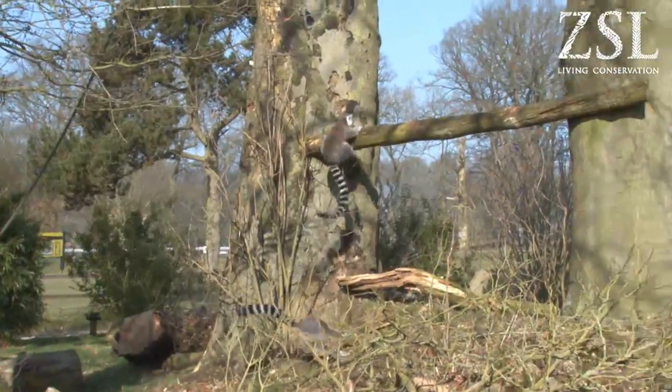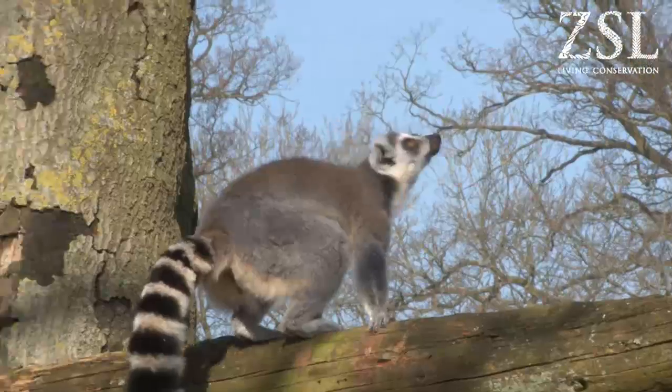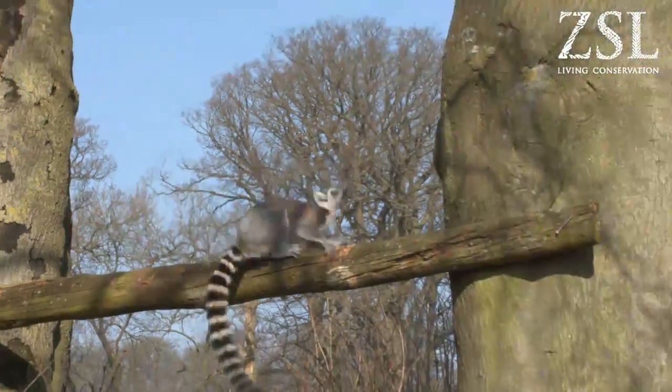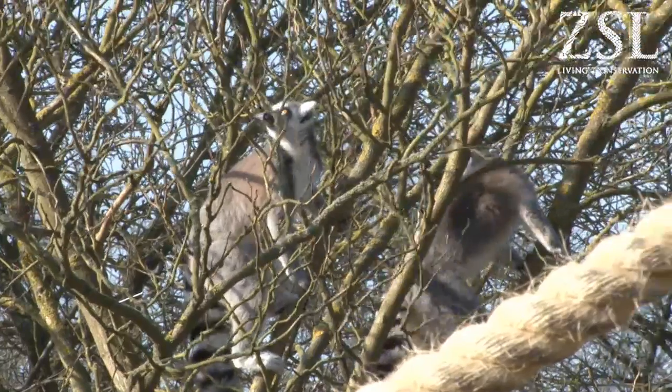We've got a lot of space on the island, being only six lemurs, so there's plenty of space for them to explore. They've got a variety of different live trees so they can forage on the trees as well as climbing them.